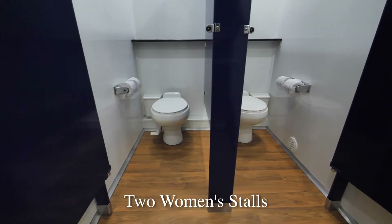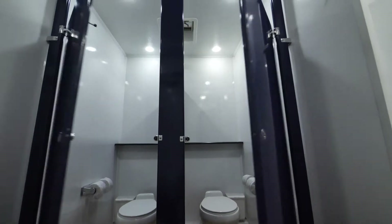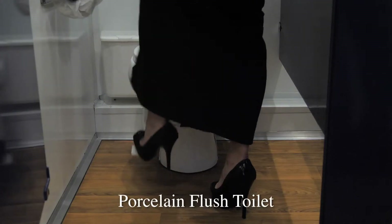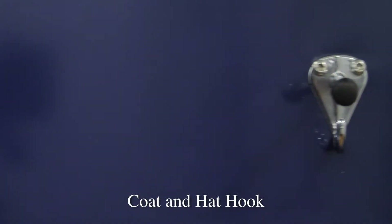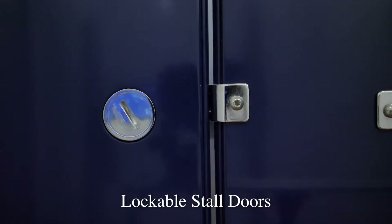The women's restroom has two deep and spacious bathroom stalls. All of the stalls of the Neptune are a gorgeous royal blue color. Inside each stall is a porcelain petal flush toilet for easy, hands-free operation. We also have a double toilet paper holder, covered trash receptacle, a coat and hat hook, and a locking system for privacy.